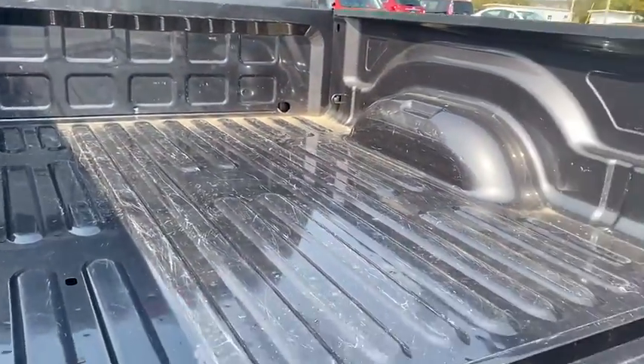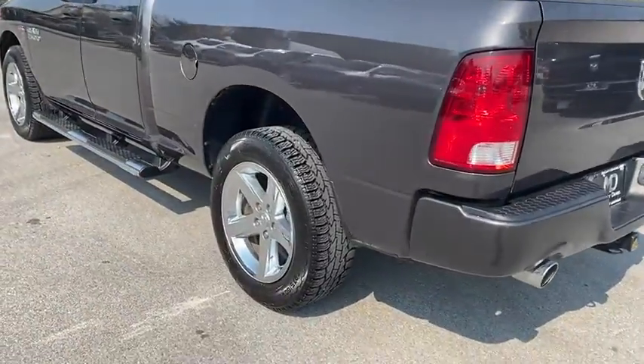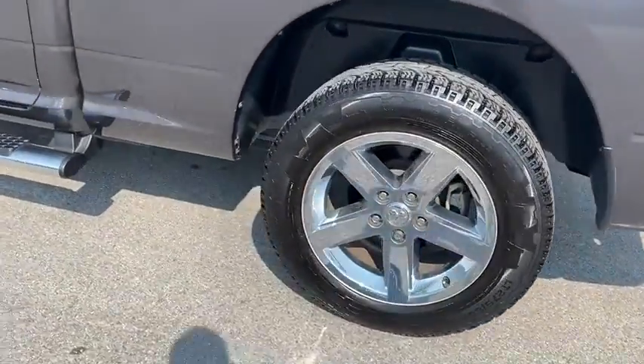The following are some of this vehicle's highlighted options: fog lamps, electronic stability control, Bluetooth, and 4-wheel disc brakes.